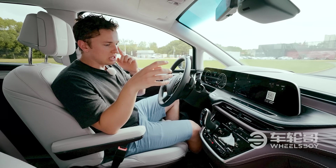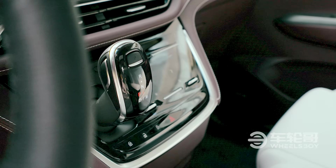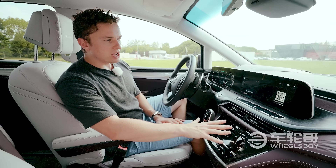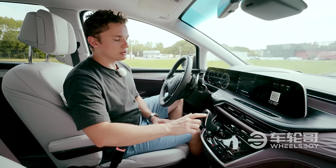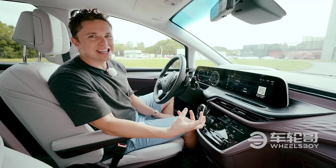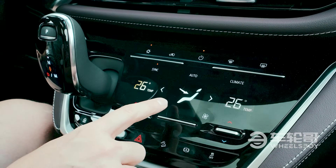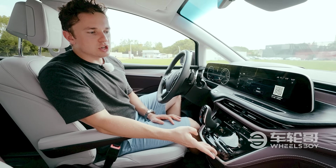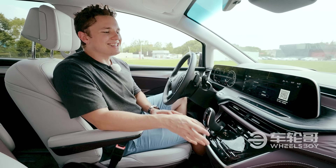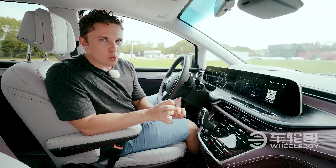My only major complaint when it comes to the interior is that a lot of the controls for things like the climate are on this black piano black plastic. It has a capacitive or haptic touch system where you hit it and it buzzes. What that feels like to me is nothing more than this whole piece just being loose — whenever you touch a button it just feels like the whole piece is loose. It doesn't feel particularly high quality and it also gets really dirty really quickly.